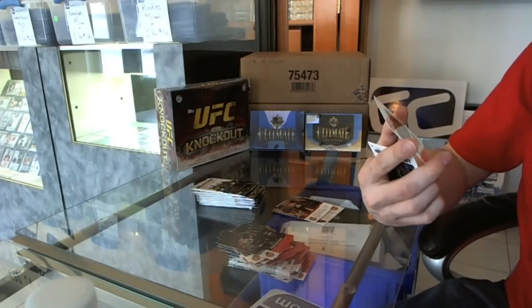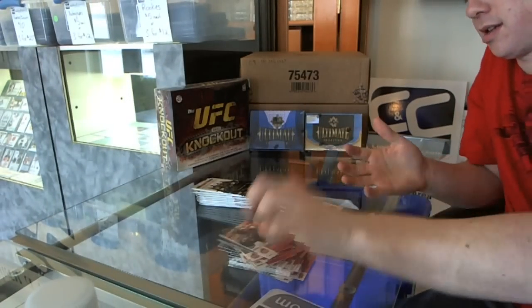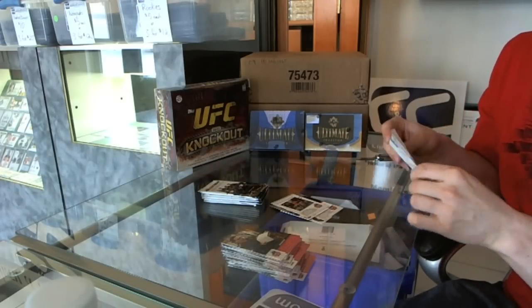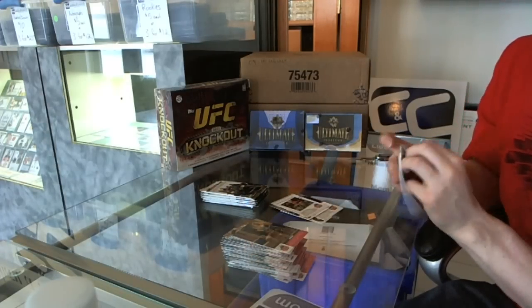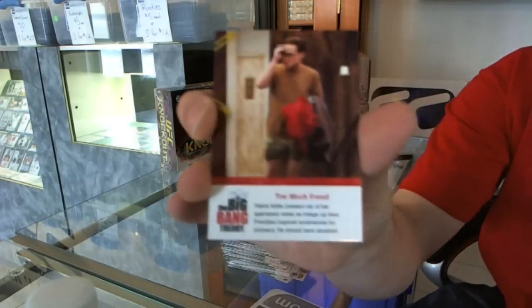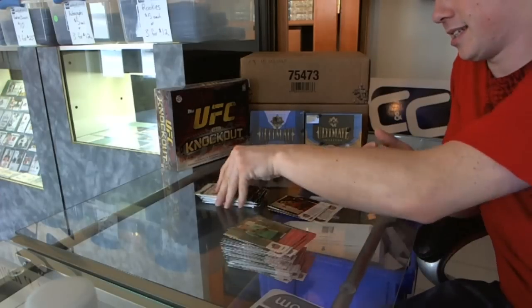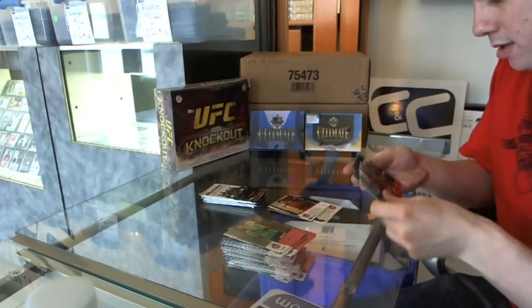We've got a behind-the-scenes Sheldon and Penny — Jim Parsons, Kaley Cuoco. I don't think anything's numbered in here. Cryptozoic didn't number anything in The Walking Dead outside of the sketches. Were you talking about Sheldon or Penny there? We've got another insert of Leonard. Base.